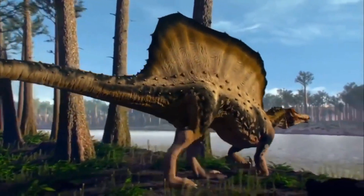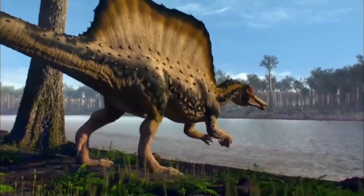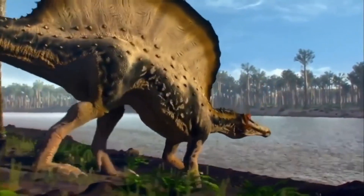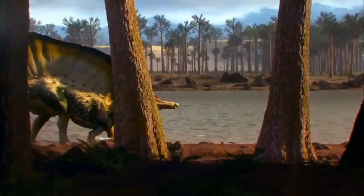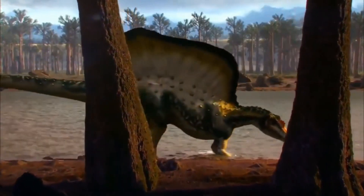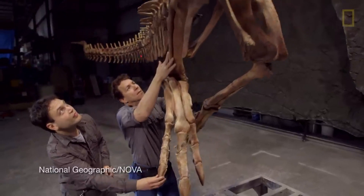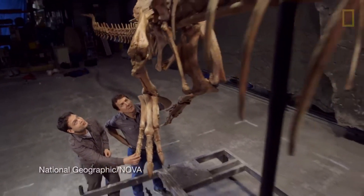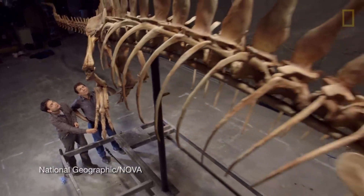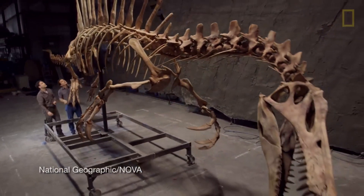It was also briefly hypothesized that Spinosaurus could have been a quadruped and walked using the knuckles on its forelimbs, due to calculations at the time showing the center of mass of the animal being more forward heavy. This hypothesis, however, was quickly dropped in the following years. Despite the continued debates sparked from this discovery, it is undeniable that it was a crucial and significant leap forward in our understanding of Spinosaurus.